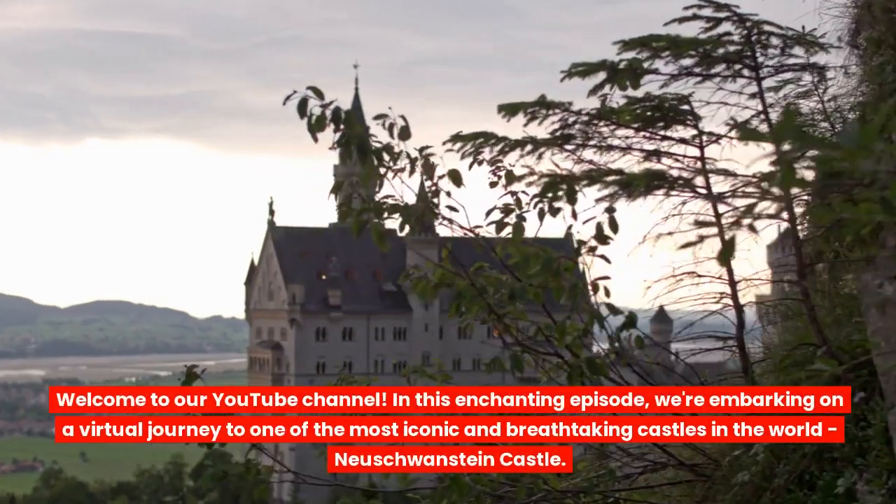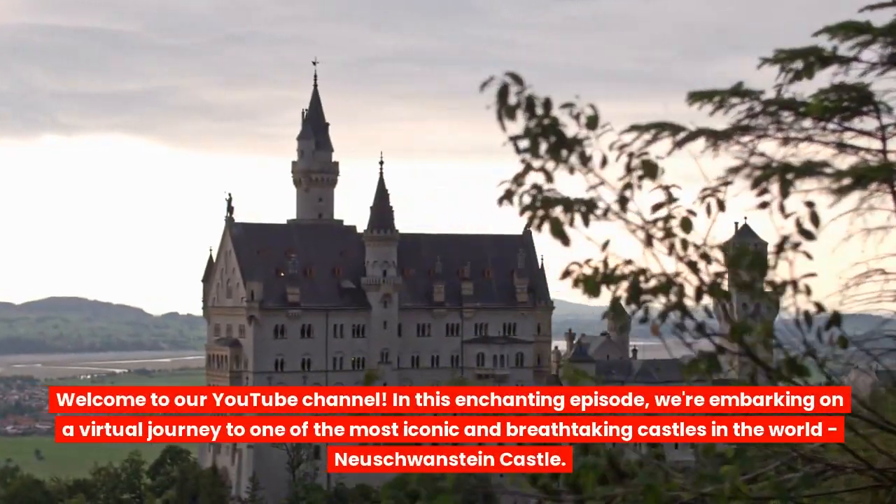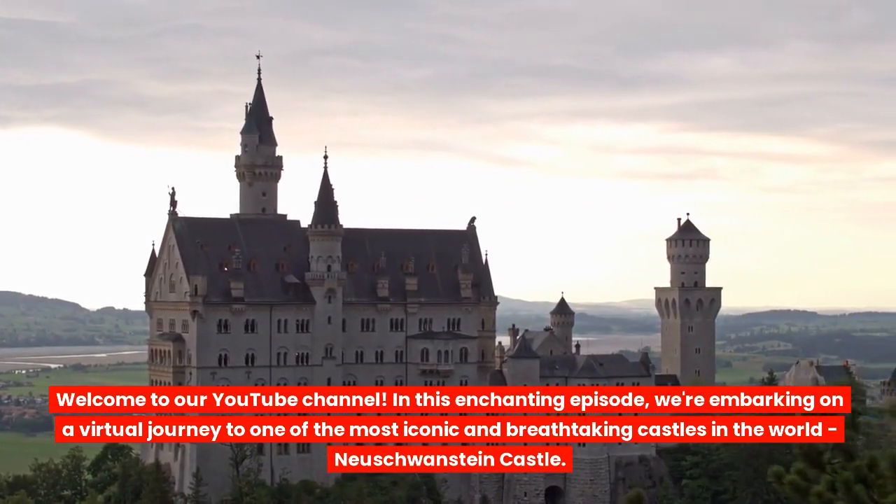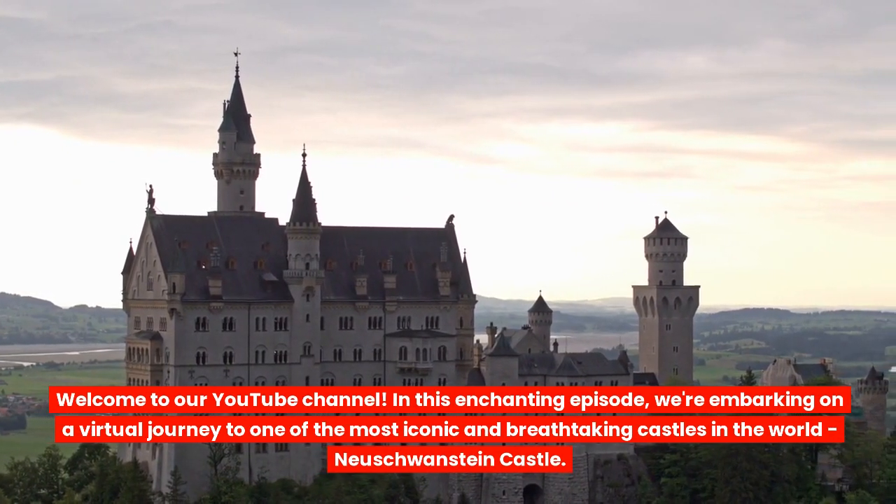Welcome to our YouTube channel. In this enchanting episode, we're embarking on a virtual journey to one of the most iconic and breathtaking castles in the world: Neuschwanstein Castle.